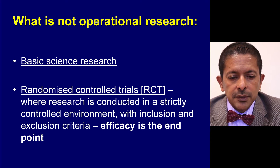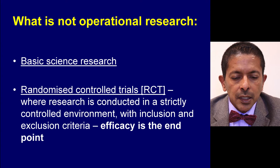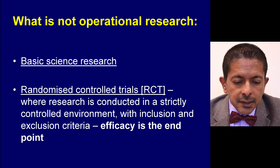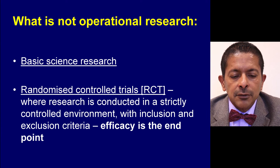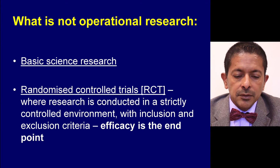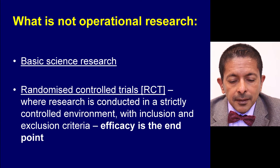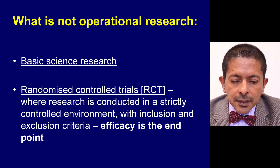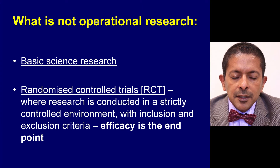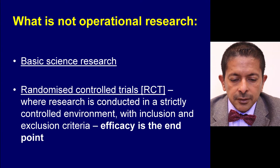What is not operational research is basic science research, such as looking at gene types, and randomised controlled clinical trials. The RCT is conducted in a very strictly controlled environment with inclusion and exclusion criteria, and efficacy is the endpoint. Because it's mainly done in a controlled environment, the findings may not be applicable in the real world.